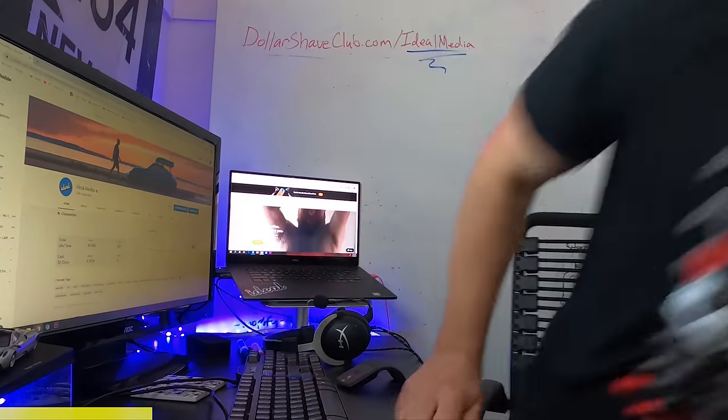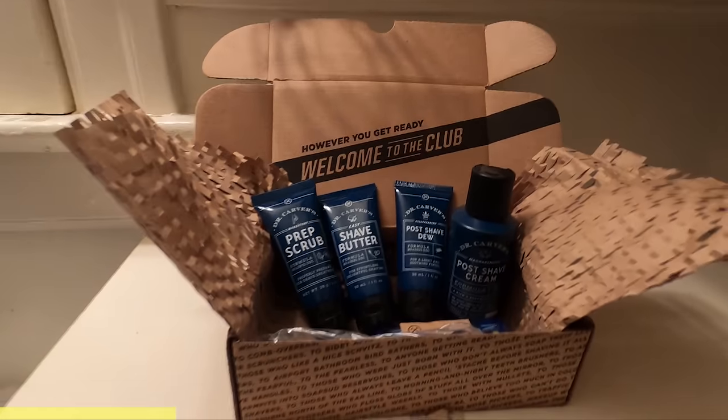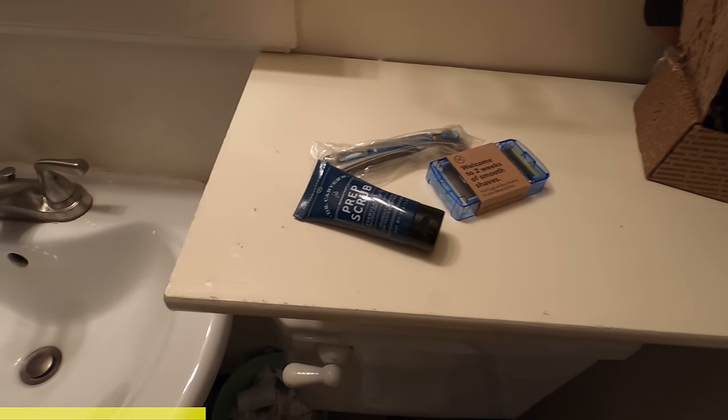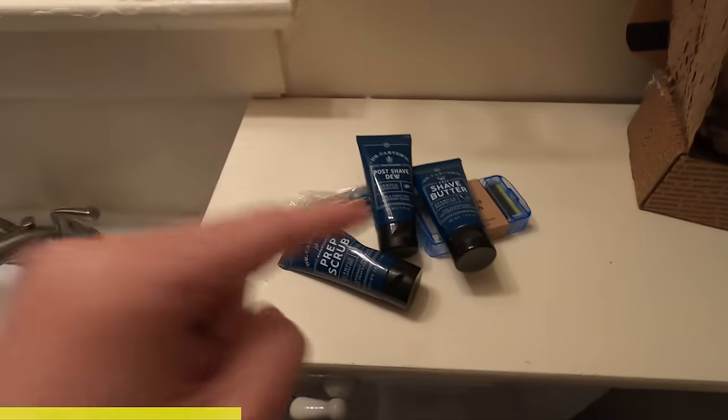You guys know me — if you're not new to the channel, you know that I carry a five o'clock shadow or a little bit more. Dollar Shave Club sent me their ultimate shave starter set. You get their executive handle and blades, a one-ounce tube of Dr. Carver's prep scrub, the shave butter, and the post-shave dew.